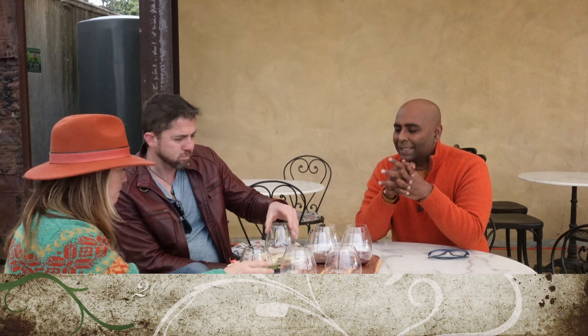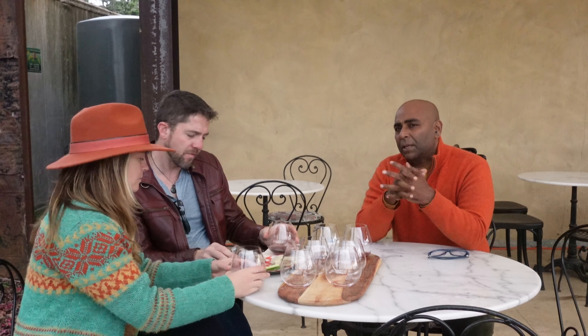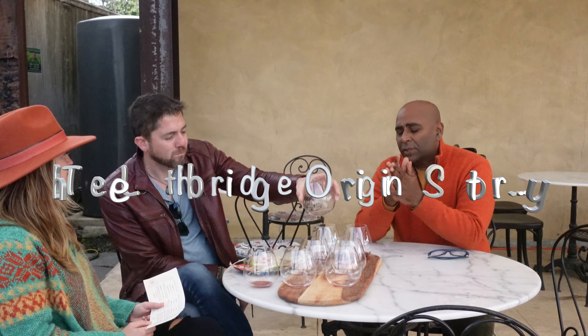The next wine is the 2017 from Spring Bank — we planned to show the 2018 but sold out of it. The site is about 13 kilometres from here in the Moorabool Valley. The soil there is very different — it looks like a hill out of Burgundy: red clay limestone marl.